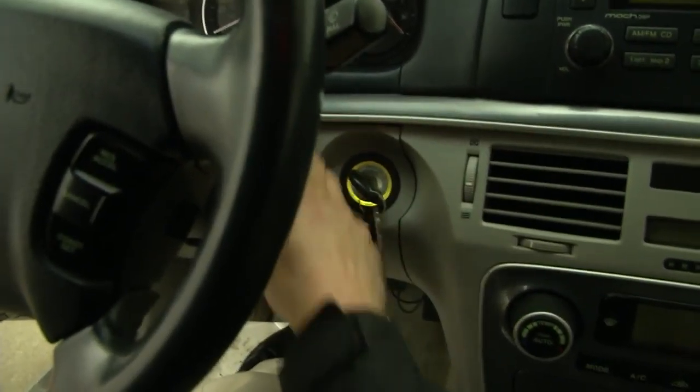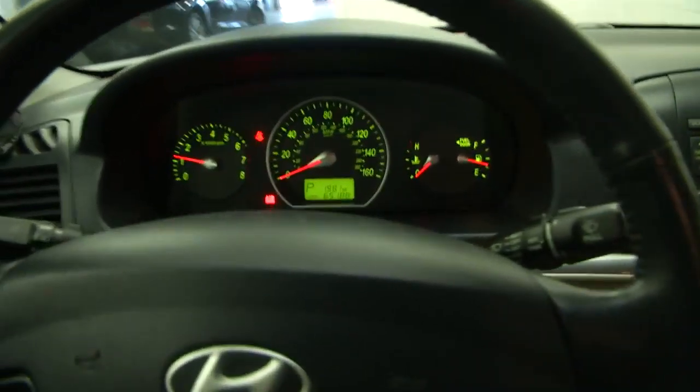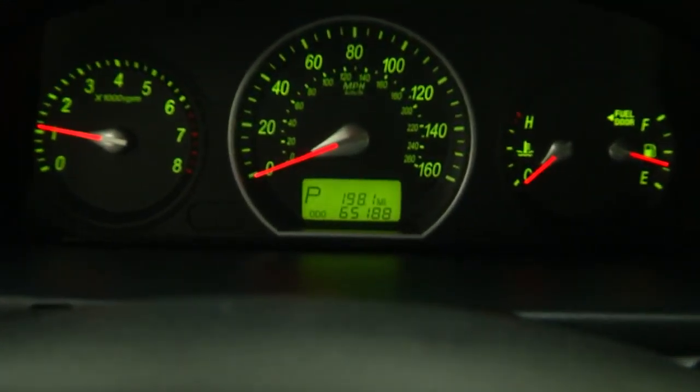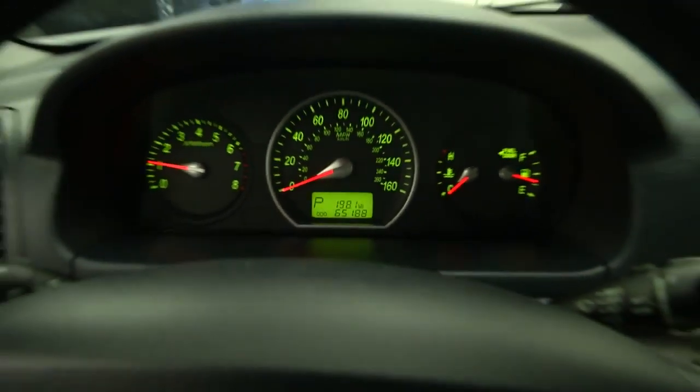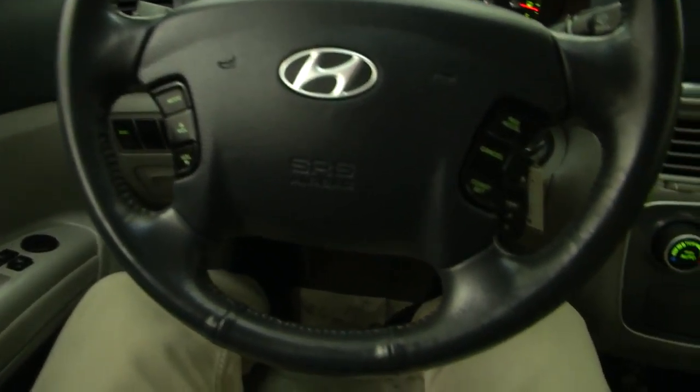Let's hop in and start it up. Again, 65,000 miles on this 2007 Sonata.